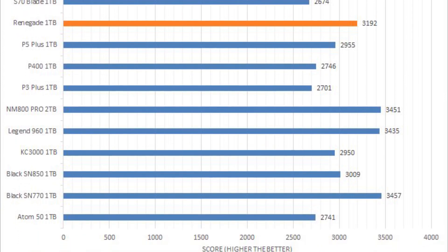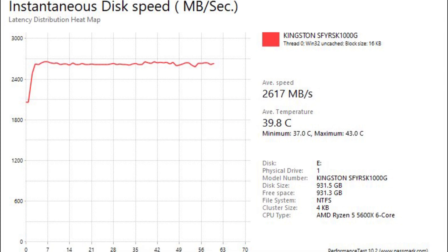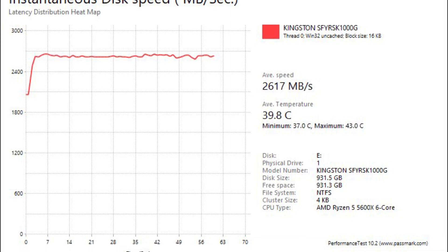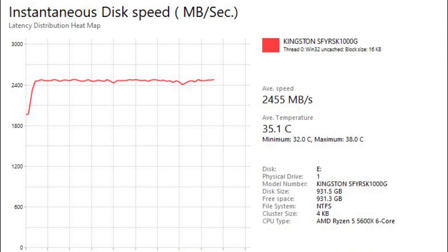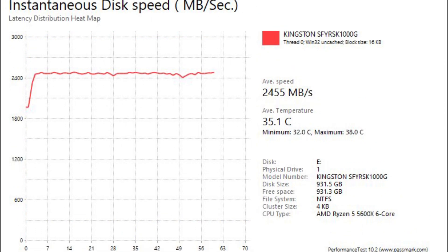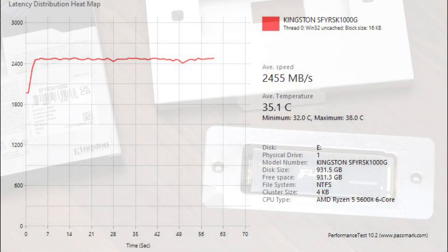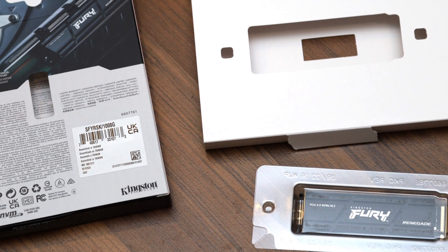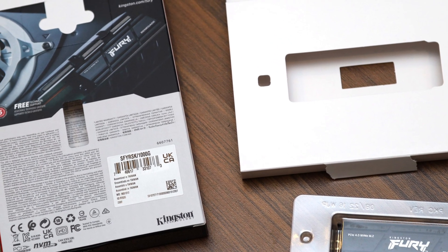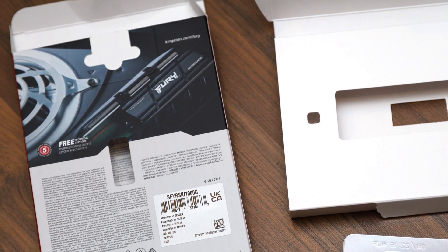Where the Fury Renegade 1TB really shines is its class-beating performance for randomized workloads with high IOPS requirements, like the Passmark Performance 10 Advanced Disk Test, which excellent models like the ADATA Legend 960 1TB still have some room to catch up. Combined with its excellent 1000TBW write endurance and 5-year warranty, the Kingston Fury Renegade 1TB remains a highly relevant and competitive flagship SSD today.